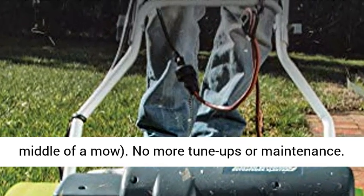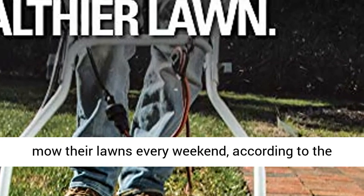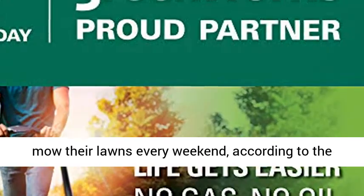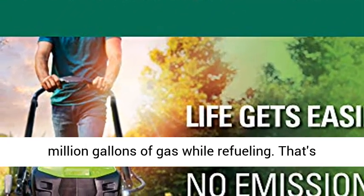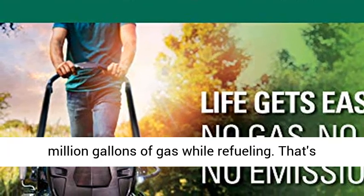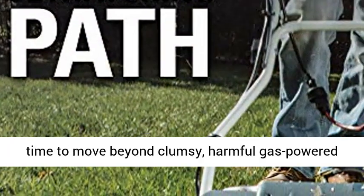54 million Americans mow their lawns every weekend. According to the EPA, they use 800 million gallons of gas each year. Along the way, homeowners spill more than 17 million gallons of gas while refueling — that's equivalent to the 1989 Exxon Valdez disaster.